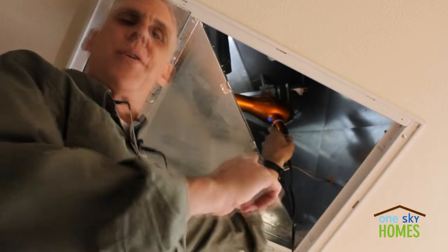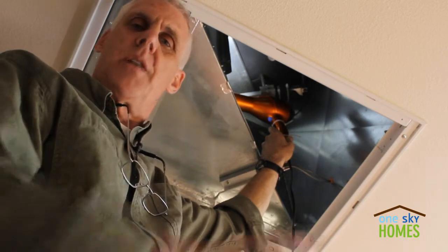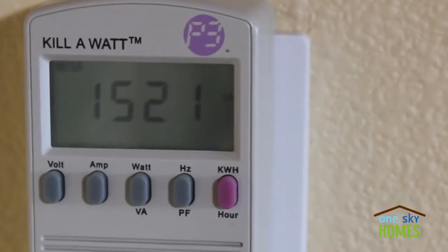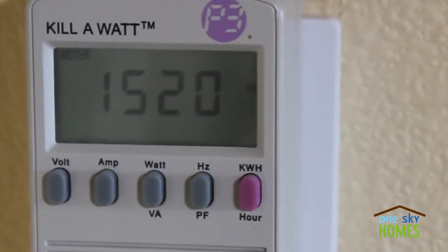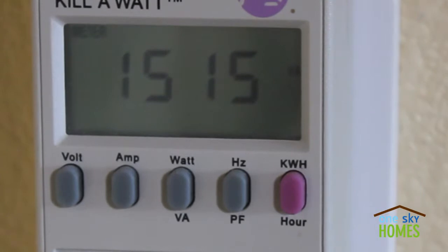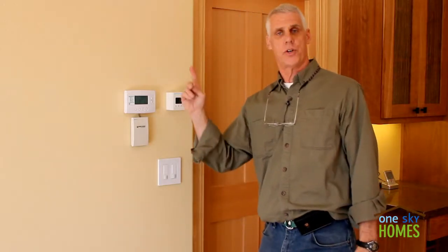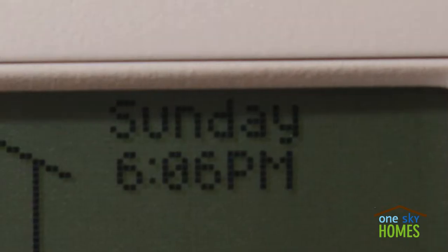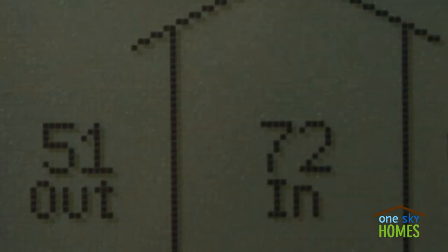We've strapped the hairdryer up inside the return air plenum, so let's start the test. We have our hairdryer on — looks like we're pulling about 1,520 watts or so. It's 72 degrees inside. It's about six o'clock at night, 51 degrees outside and dropping. We'll come back tomorrow morning and see how our hairdryer performed.